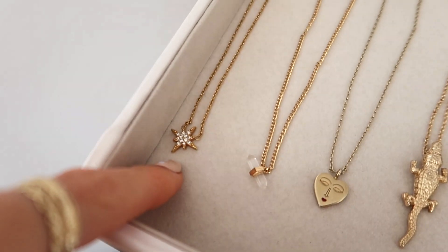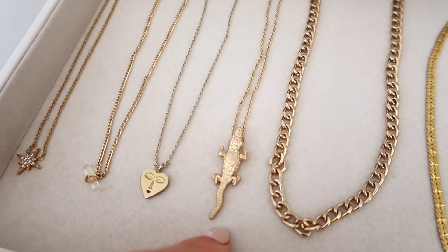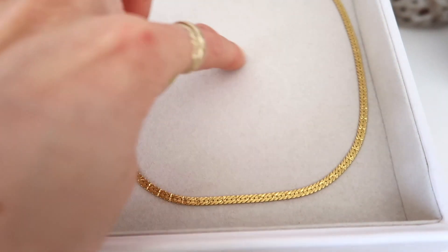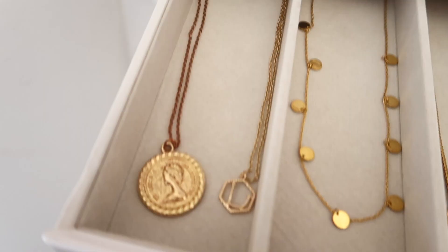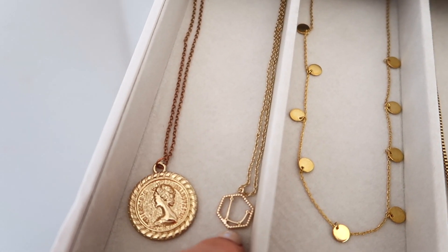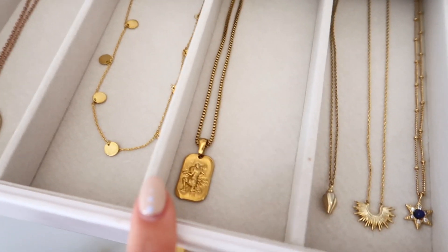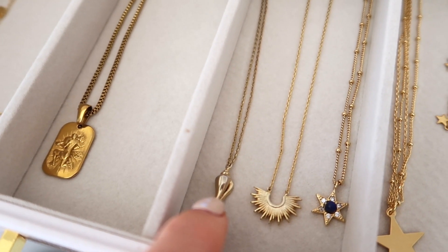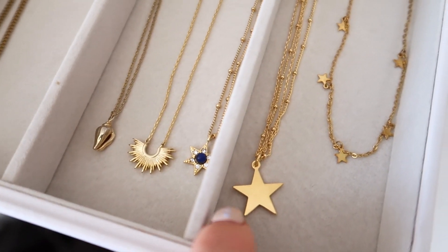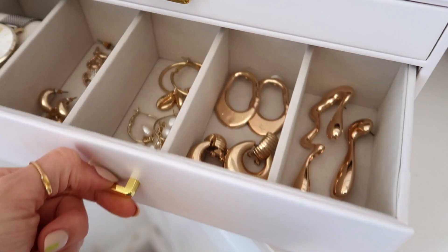Opening another drawer: number fifty-five I can't remember where it's from. Number fifty-six is from All Saints. Number fifty-seven is from Estella Bartlett. Number fifty-eight is from Missguided. Number fifty-nine is from Topshop. Number sixty is from Daisy London. Number sixty-one is from Topshop. Number sixty-two is from Tom Jewelry. Number sixty-three is from ASOS. Numbers sixty-five, sixty-six, and sixty-seven are all from Estella Bartlett. Number sixty-eight I can't remember. Number sixty-nine is from Tom Jewelry.